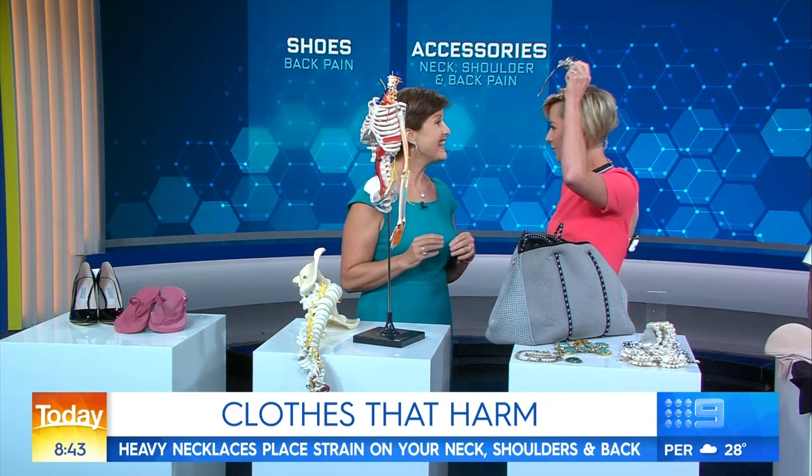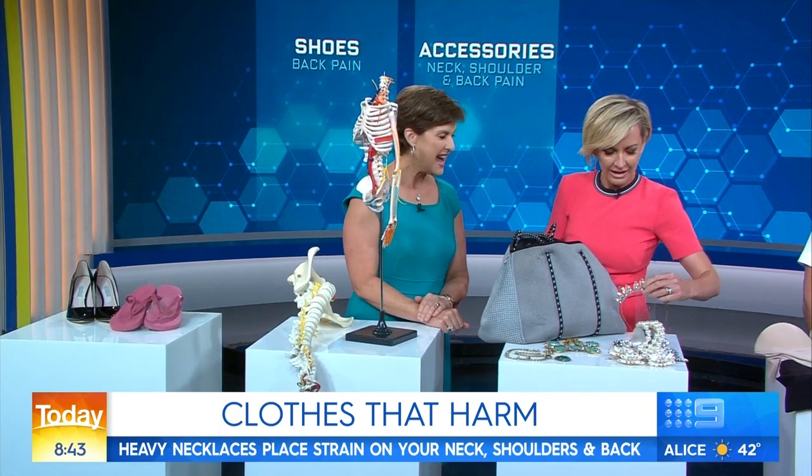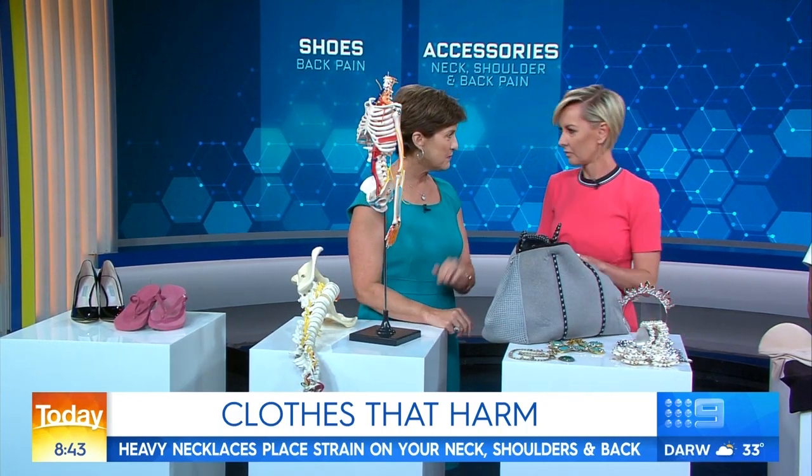Luckily people don't walk around with these on every day — well, the royal family perhaps. A heavy tiara is probably best to be avoided. I'll keep my tiara packed away then.